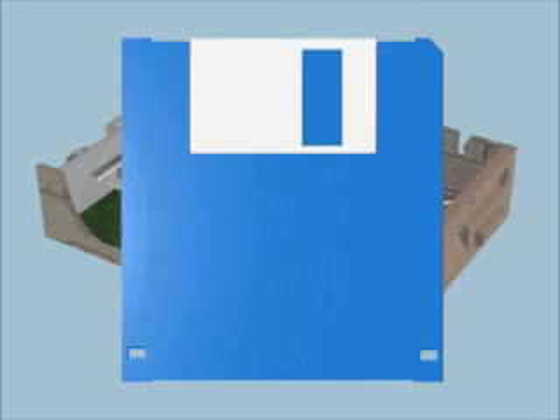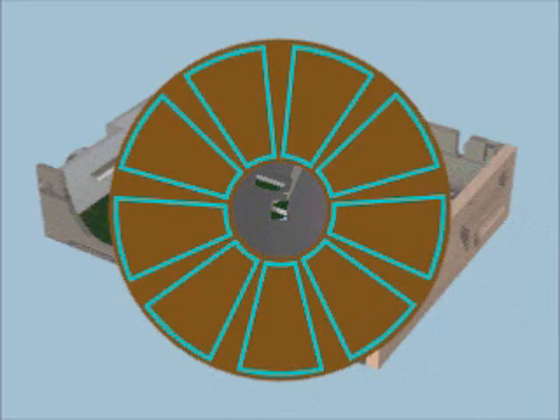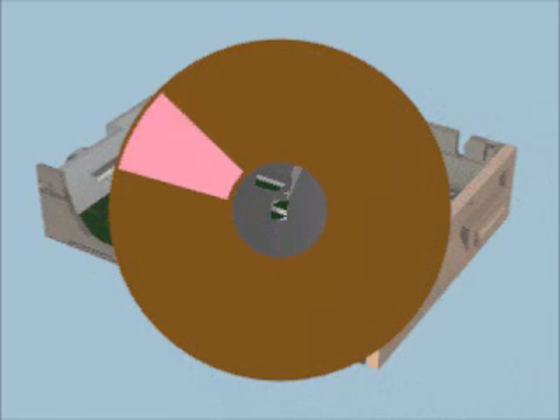Why is it that when you put a new blank disk into your PC, you usually have to wait while the disk is formatted? Most disks come out of their box totally blank. Formatting draws a sort of grid on the disk surface so the operating system will know where to store and read data. This grid divides the disk surface into pie-shaped sections and also creates many concentric rings called tracks.